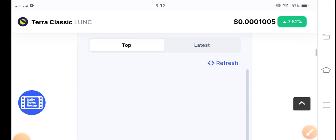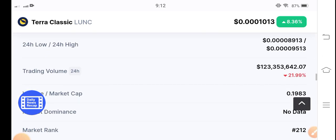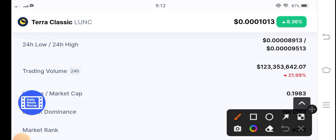Let me show you the price statistic update. Here you can see the trading volume is negative. Oh my god, you can see here 8.36 percent — so now it's going up, guys. The trading volume is still negative 21.99 percent, but now it's pumping, guys. You know that in a previous time the price was down, so that's why the trading volume is still negative.